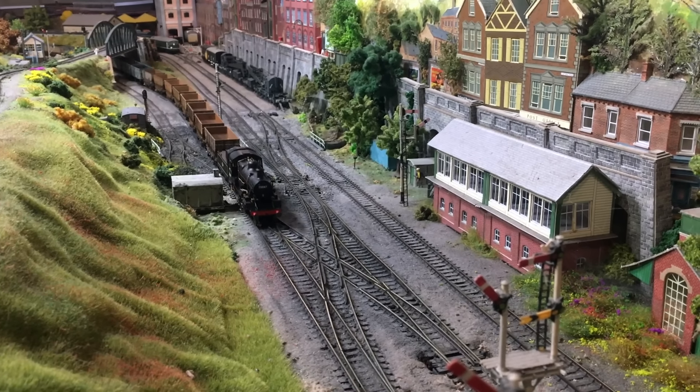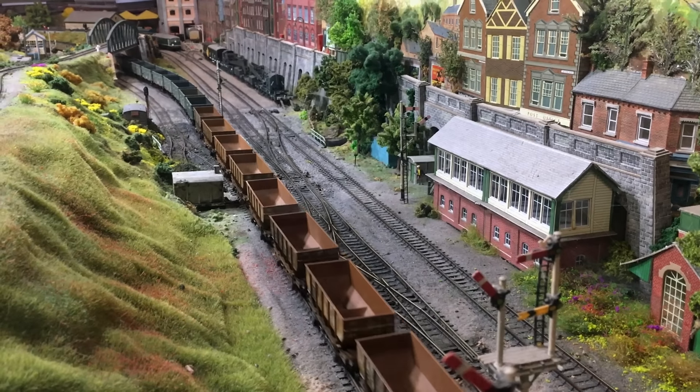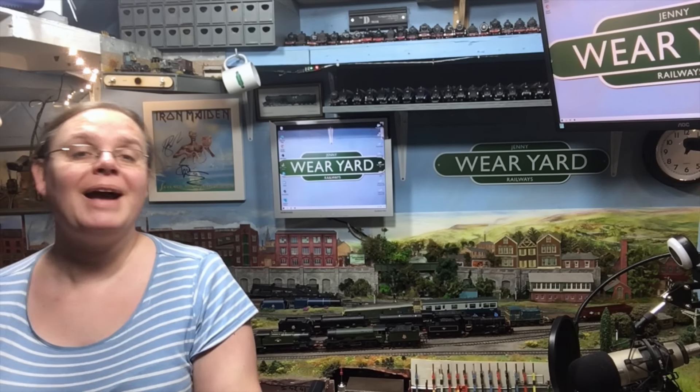A big hello to you — so good to see you and I hope I find you well. I'm Jenny Kirk and this is Weir Yard, and you join me for our penultimate locomotive review of 2023. It is in fact a locomotive that we've been waiting for for quite a long time. It's had a few delays along the way, and my first impressions are that they've actually put the extra time to some really great use and produced something that looks to be really special.